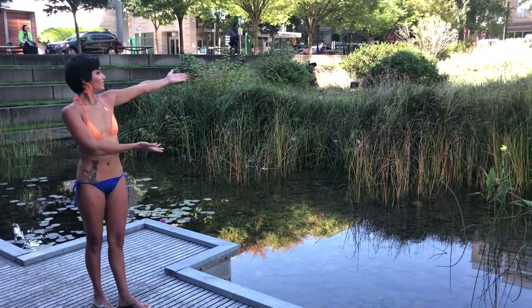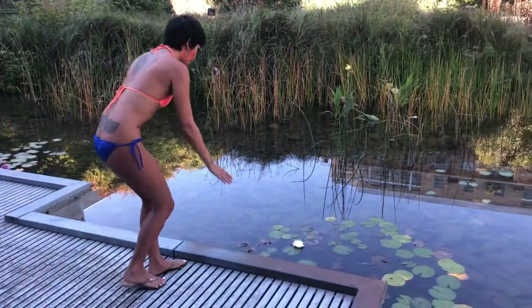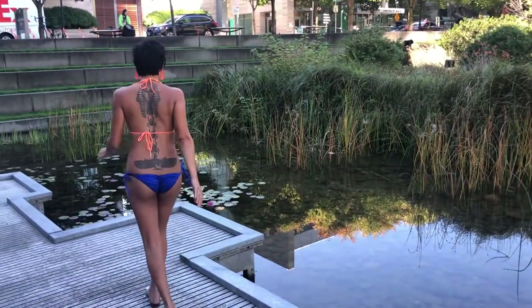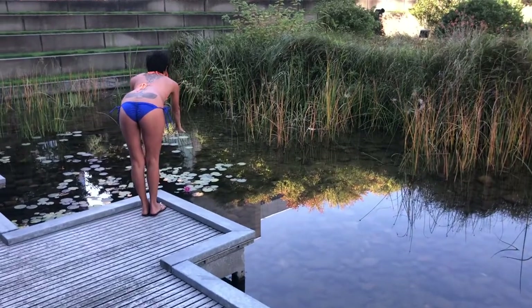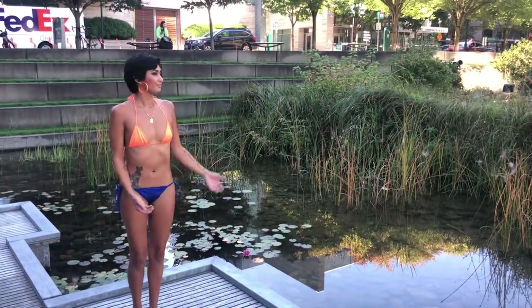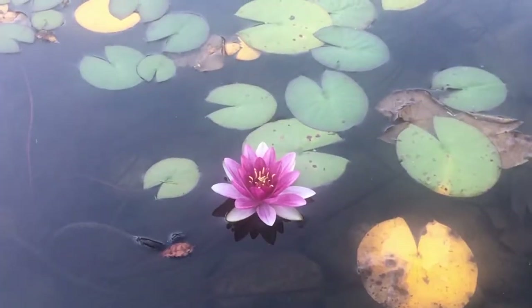So how should we begin our comeback? How about turning on downtown Portland's fountains? To encourage their revival, we thought it'd be a good idea to visit some of downtown Portland's fountains and learn about how they came about. Turn on the fountains. Let's get downtown Portland flowing again. Reporting for Village Portland, I'm Jax.